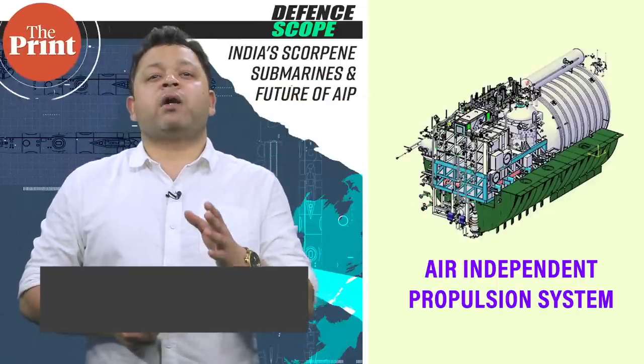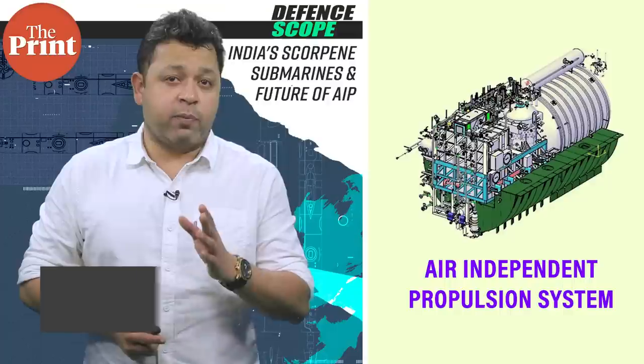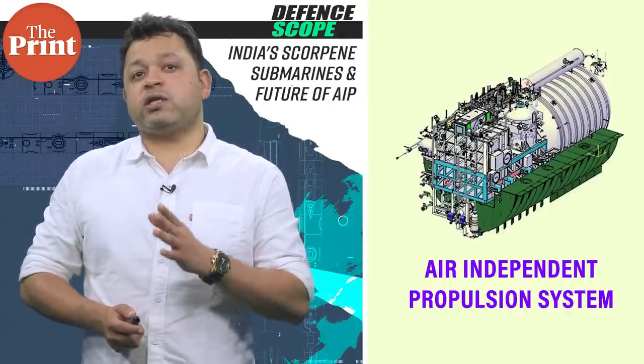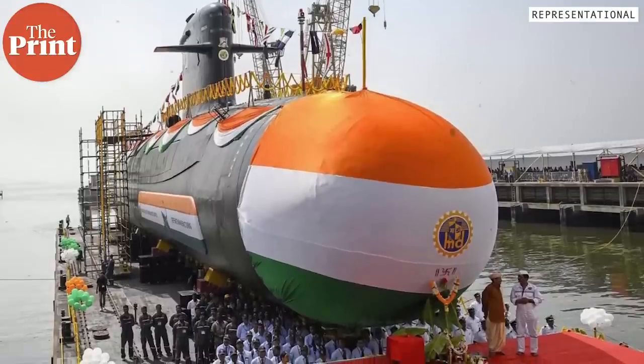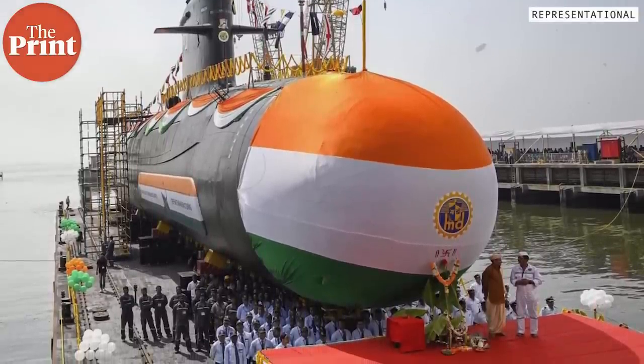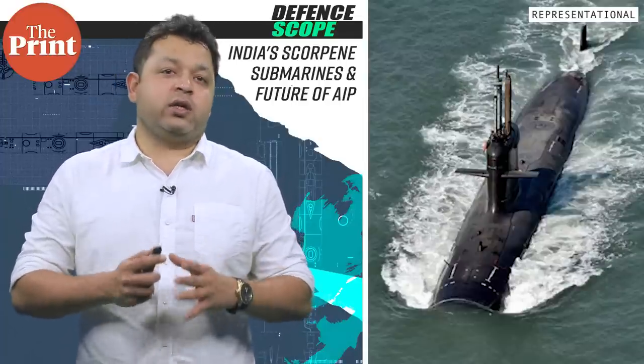Good news is that India has mastered the air-independent propulsion system, that is the AIP. However, the plan to fit the indigenous AIP on board the Scorpene class of submarines may not be as soon as emphasized, because the process ahead is quite tedious.